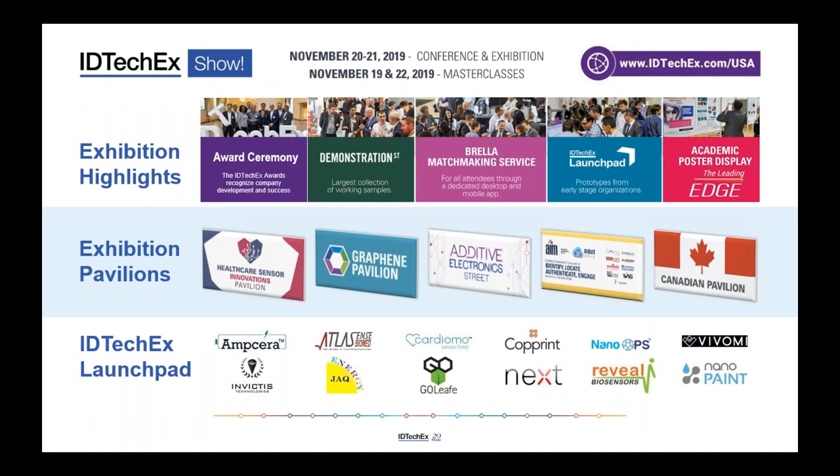In addition to meeting over 270 exhibitors, we'll be showcasing the full range of components, materials, manufacturing processes and systems related to those core technology areas. Exhibition highlights include an award ceremony and demonstration street, which takes you beyond the PowerPoint to actually see things working and get your hands on them. There's also a matchmaking service and coverage of academic progress.